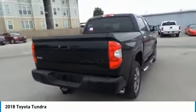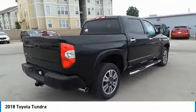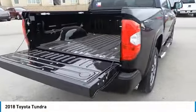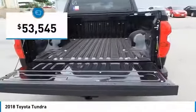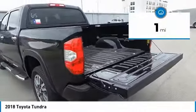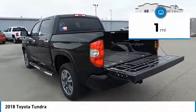With a towing capacity of up to 10,000 plus pounds and a payload capacity of over 2,000 pounds, the Tundra is the perfect mix of power and efficiency and is priced below $55,000. This vehicle has less than 100 miles. This beauty will make even your house keys jealous. Drive it today.